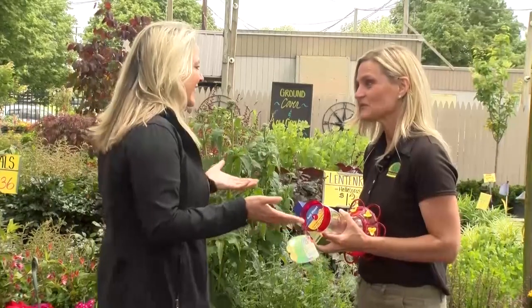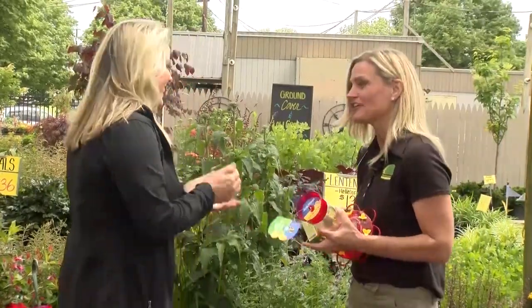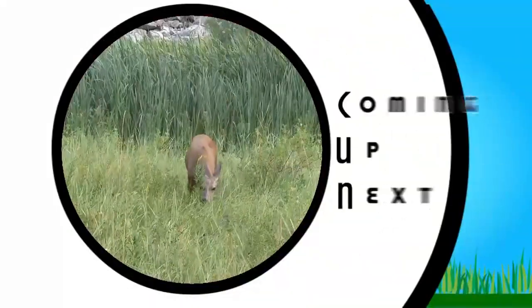This has been great information. I hope you start to get some in your yard. Coming up next we're going to talk about deer resistant plants.